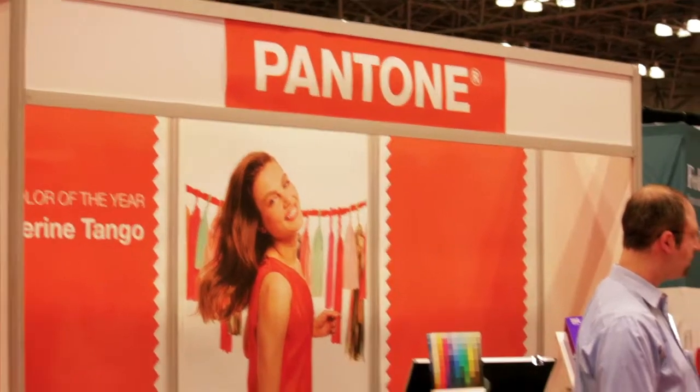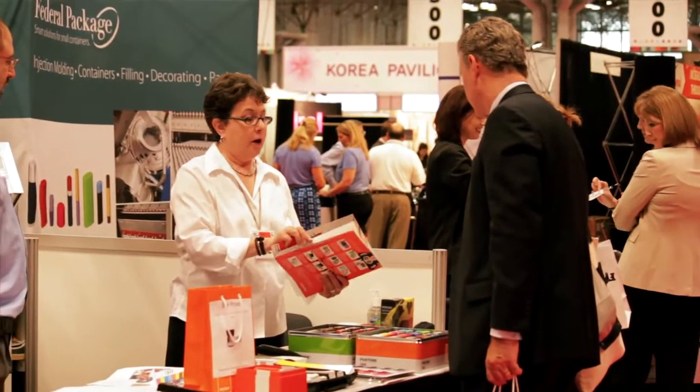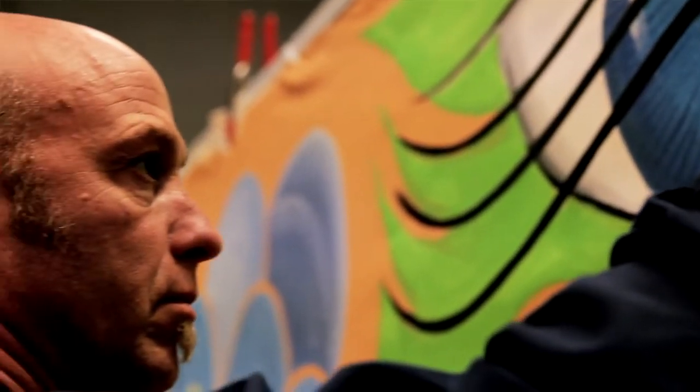Pantone has provided us with paint. It's a new line of paint that they're carrying. They gave me two days to paint this mural, and pretty much carte blanche to do what I want — just make it very colorful, loud, and sophisticated, they said, with a graffiti edge.